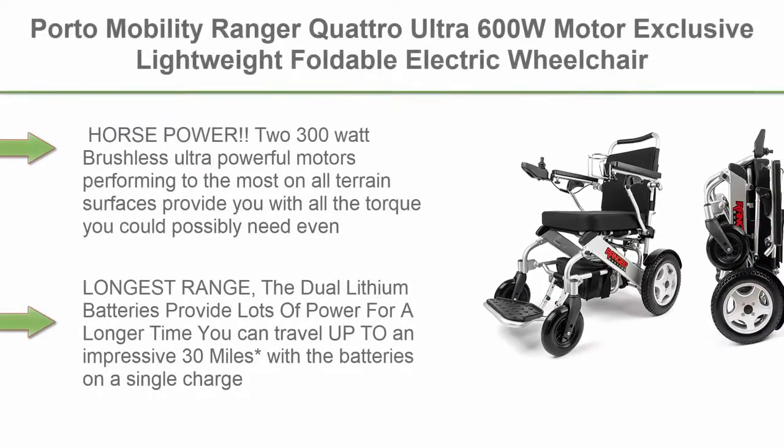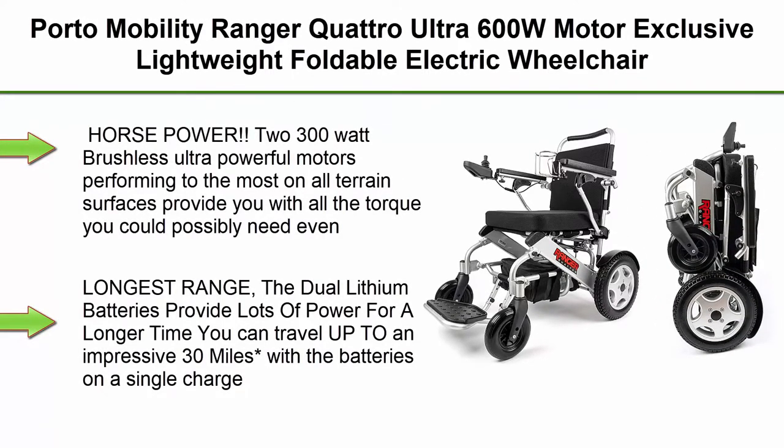Top 3: Porto Mobility Ranger Quattro Ultra 600W motor exclusive lightweight foldable electric wheelchair — weatherproof, stronger, longer range, super horsepower, dual motor, all-terrain.